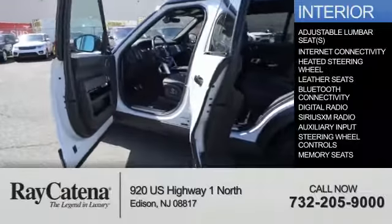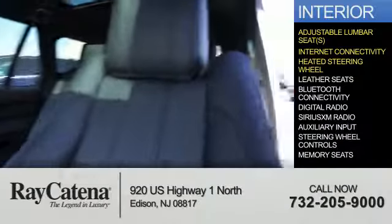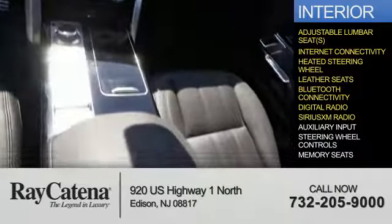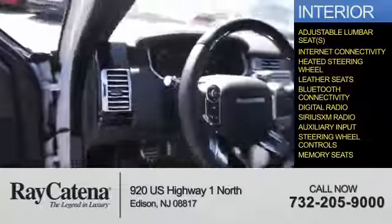Inside you'll find adjustable lumbar seats, internet connectivity, a heated steering wheel, leather seats, Bluetooth connectivity, digital radio, Sirius XM satellite radio, auxiliary input, steering wheel controls, and memory seats.